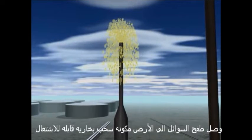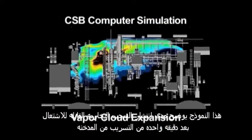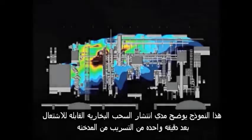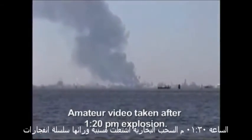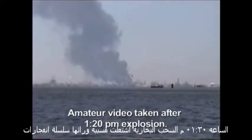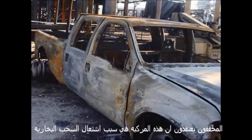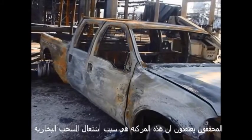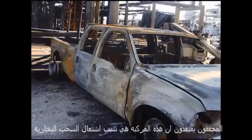Bystanders saw a geyser-like eruption from the top of the blow-down stack. The eruption lasted about one minute. Liquid fell to the ground, creating a large, flammable vapor cloud. This model predicts how far the vapor cloud expanded across the area just one minute after the release began from the stack. At 1:20 p.m., the cloud ignited, causing a series of explosions. The CSB believes the vapor cloud was most likely ignited by a diesel pickup truck parked about 25 feet from the blow-down drum.